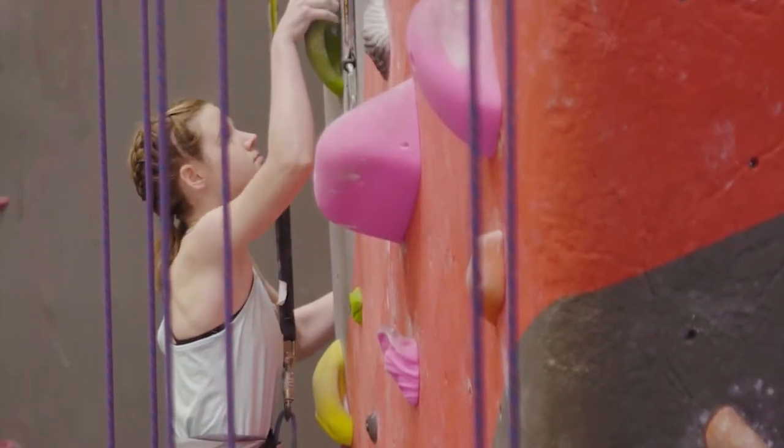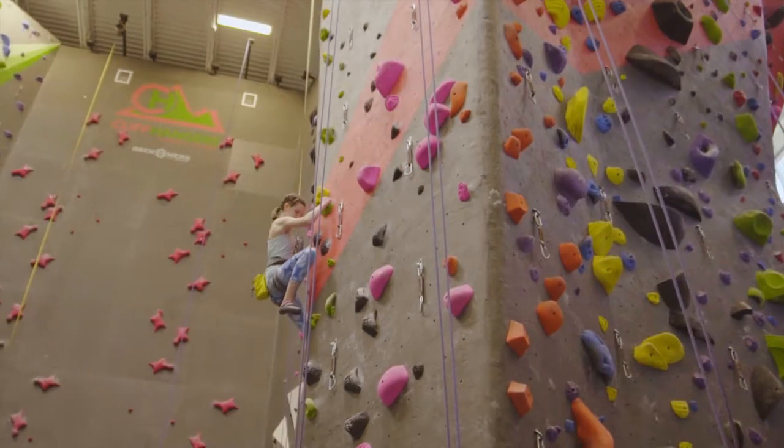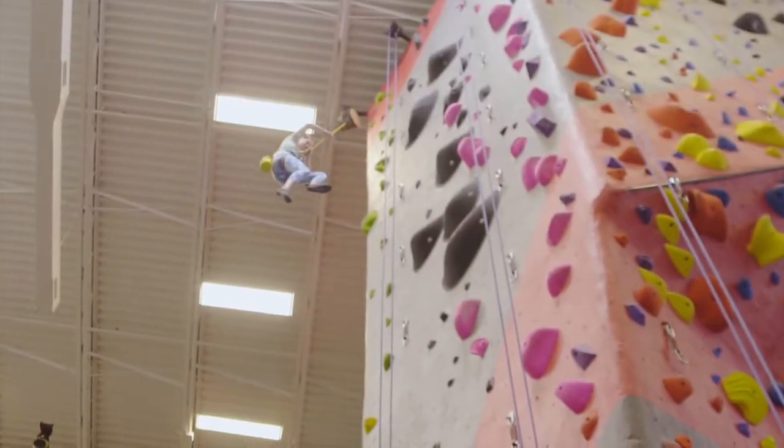I use the Perfect Descent auto belays to stay warm before I climb something hard and to warm up before practice, but I also use it when there's no belayer.